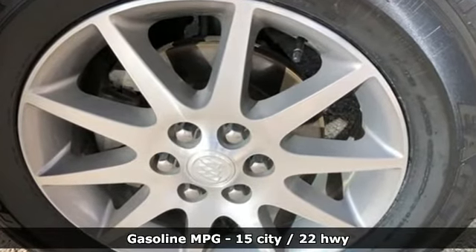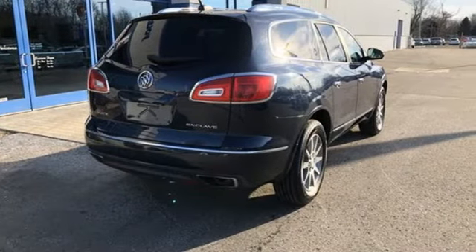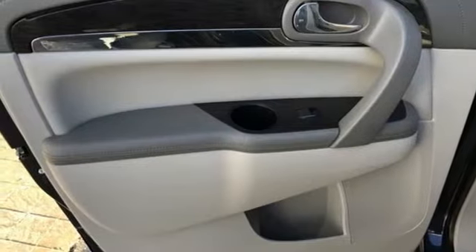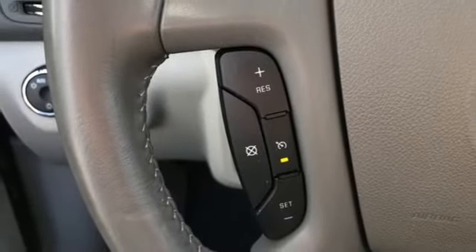V6 engine, dual zone climate control, external memory control, rear parking sensors, leather steering wheel, Wi-Fi hotspot, voice activation, aluminum wheels, remote engine start, and power heated mirrors.